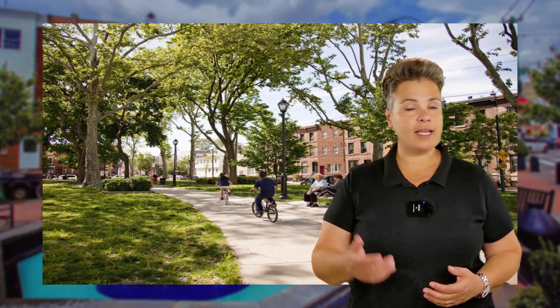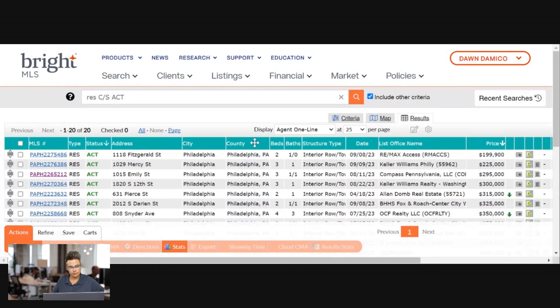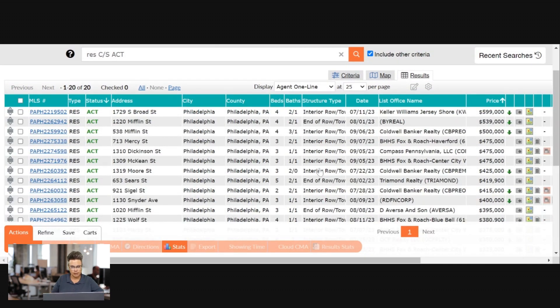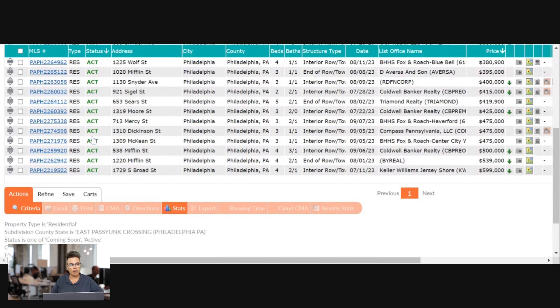Next up is East Passyunk, a vibrant and up-and-coming neighborhood in Philadelphia. It's known for its diverse dining scene, trendy shops, and friendly community. The neighborhood is located just a few blocks from Center City, making it a very convenient and desirable place to live. Residents love shopping at the independent boutiques, vintage stores, taking walks along East Passyunk Ave, and enjoying the many bars and cafes. This area only has 20 homes for sale in September 2023.